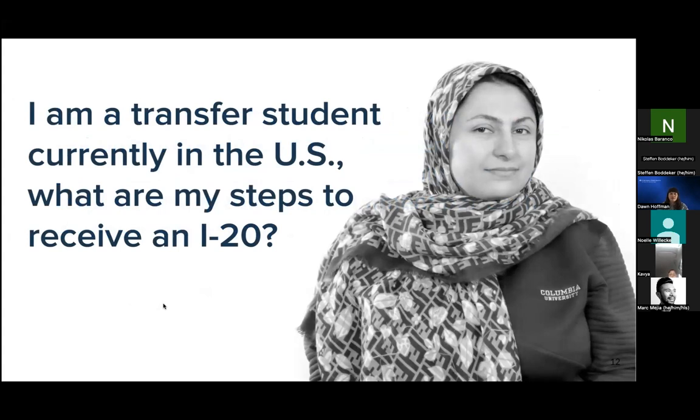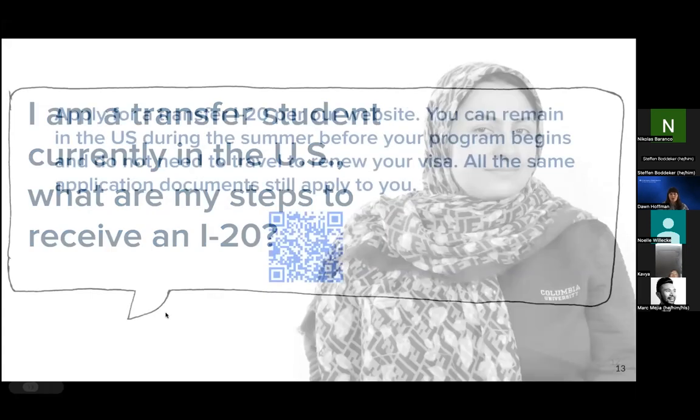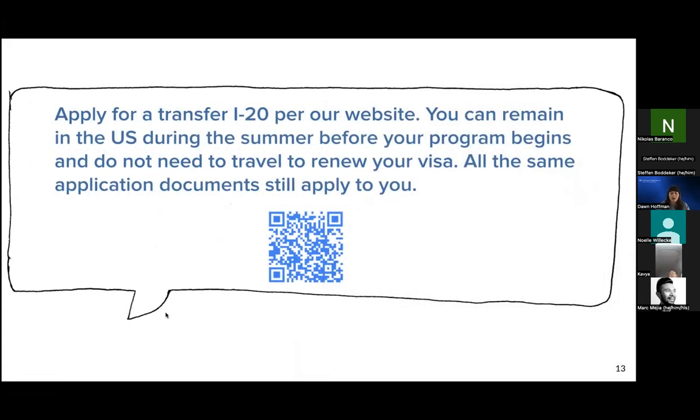Another question we are often asked is from students currently studying in the US about the process of transferring their SEVIS record to Columbia. We have on our website an 'applying for your transfer I-20' page with important information about the SEVIS transfer process. A QR code is included on this slide for any transfer students attending today. As a transfer student, if you do not have to depart the US between programs, you also do not have to travel to renew your visa if you transfer your SEVIS record.